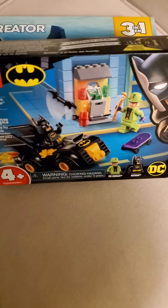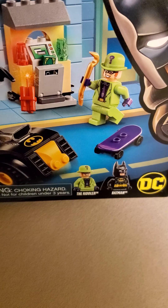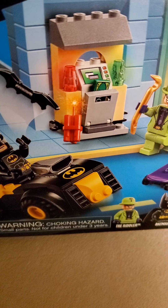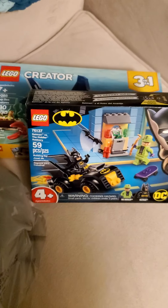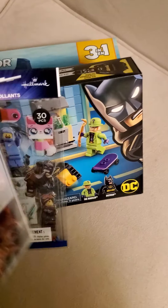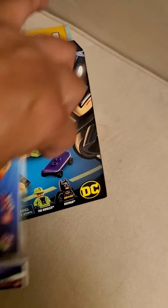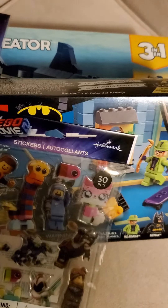And what else did I get at Walmart? I got this set because of the minifigures — the Riddler and Batman. It doesn't hurt that the ATM doesn't look too bad, although I do have another ATM. And what else did I get in here? Stickers — Lego Movie 2 stickers. They're awesome. And some stationary.